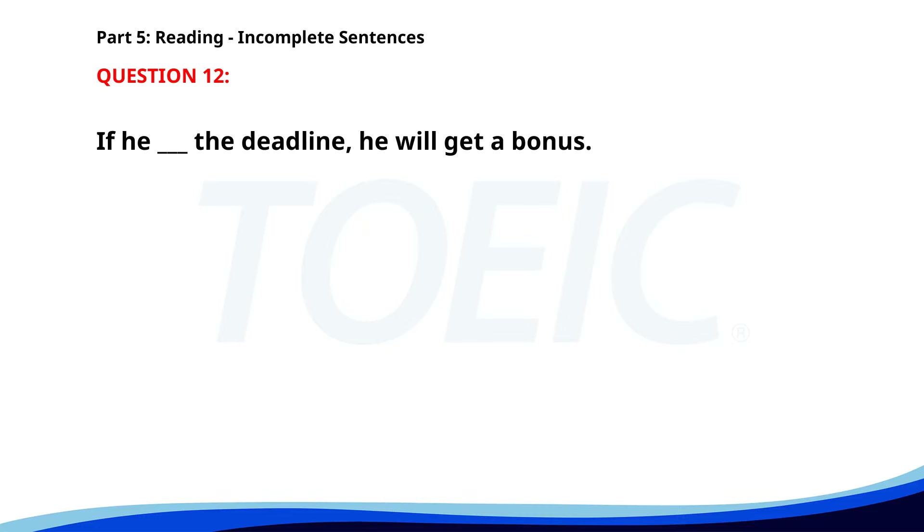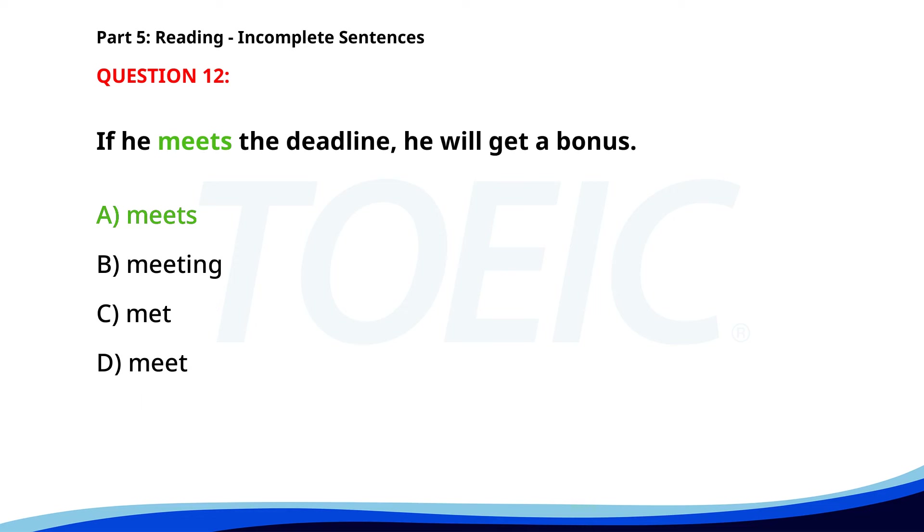Number 12. If he ___ the deadline, he will get a bonus. A. Meets. B. Meeting. C. Met. D. Meet. The correct answer is A. Meets.